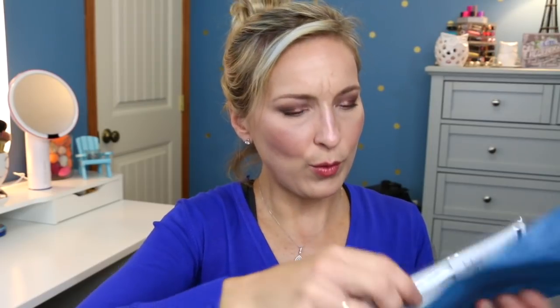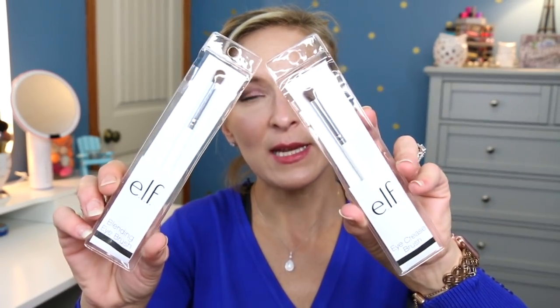The next one is tied like this — very cute. We have an eye crease brush and a blending eye brush; these are the white elf ones. I really like elf brushes. I think they're actually really good and for the price you can't beat it, so I'm excited to have those.